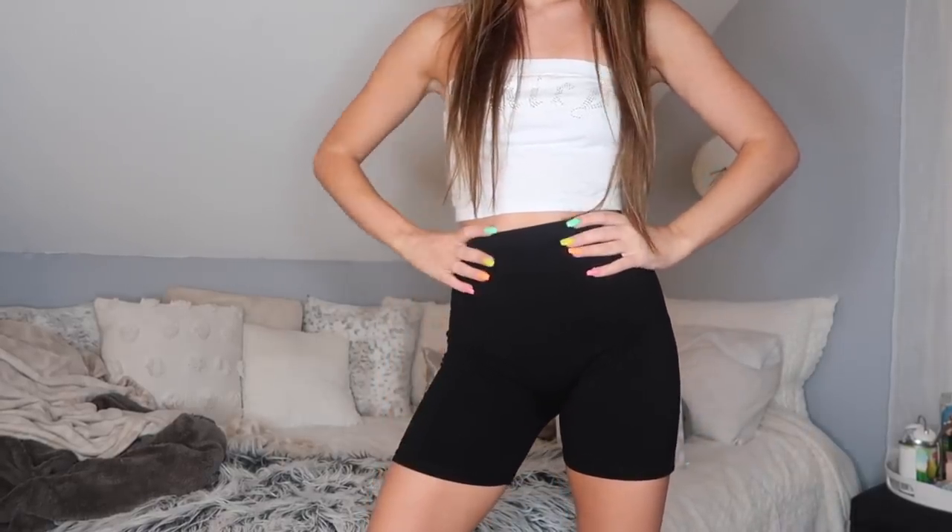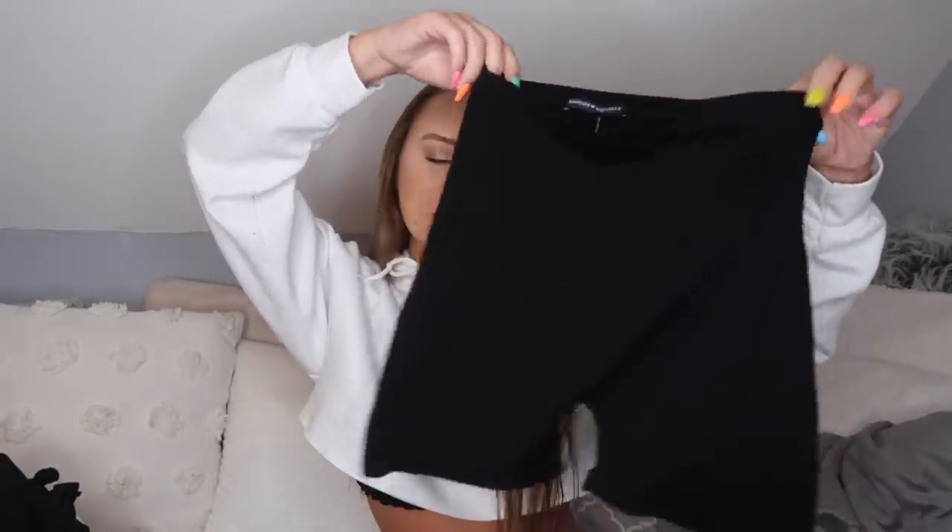The last thing for bottoms are my black Brandy biker shorts. They finally came — I didn't get these in Australia, but I technically got them while I was in Australia because they arrived and I didn't get to bring them on vacation with me. They're literally just simple black biker shorts but I needed them so badly, so I finally have them and I'm very excited.